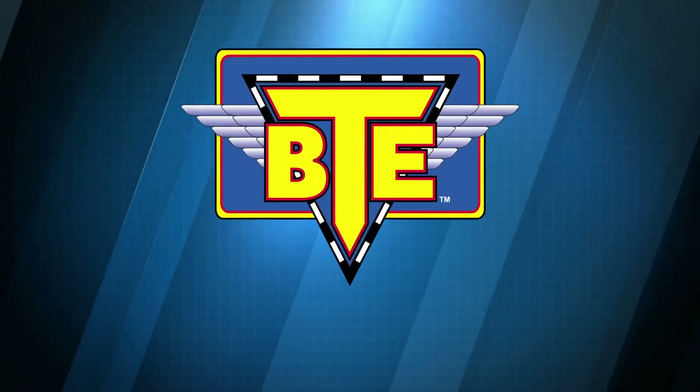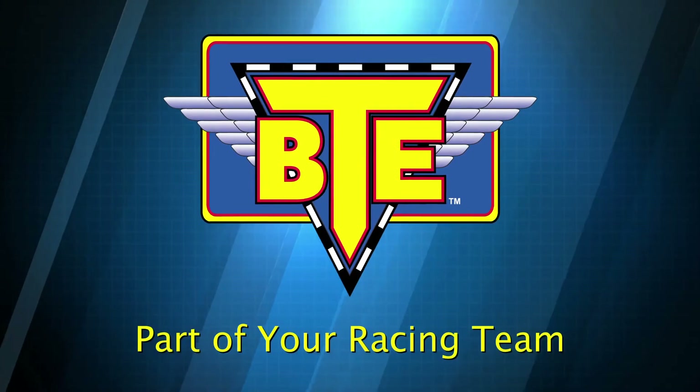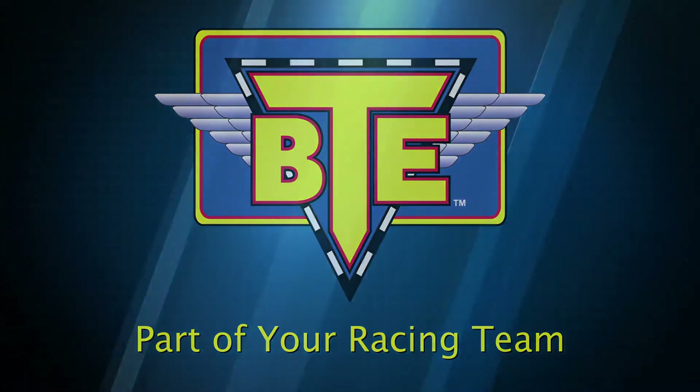Bringing you the newest in racing technology, BTE is part of your racing team. BTE.